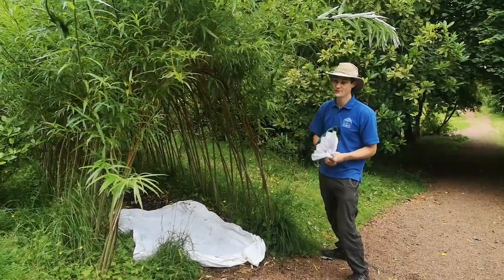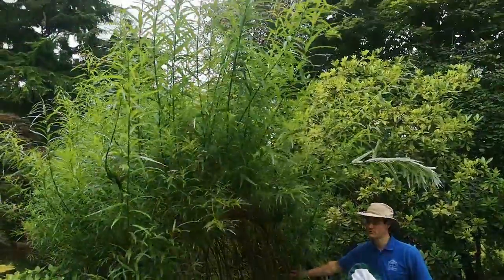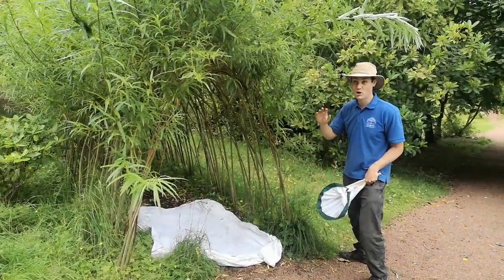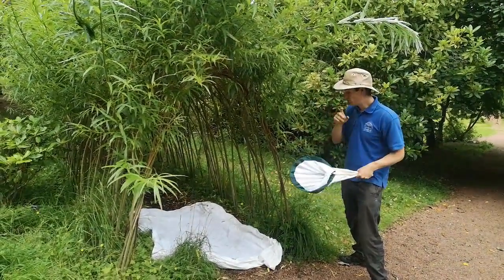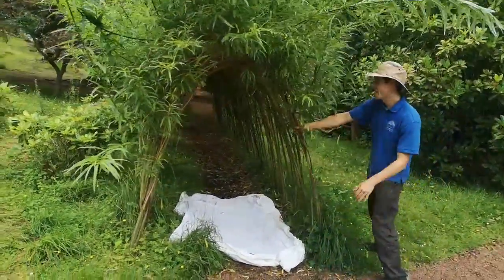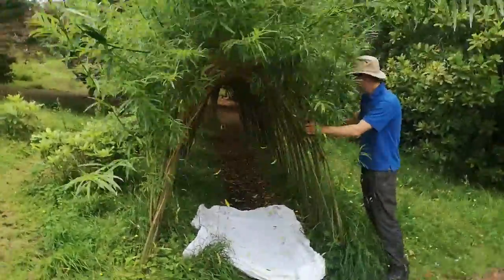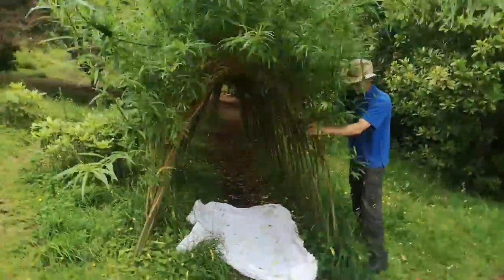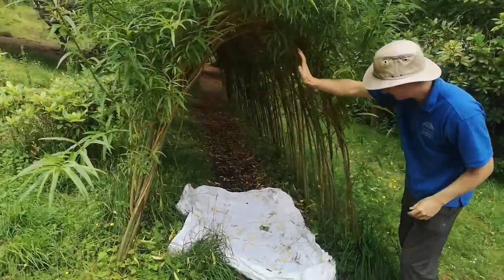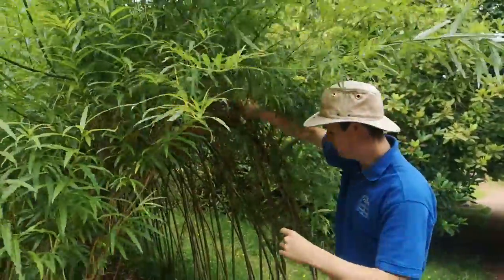The first thing we're going to do — and you can try this at home — is we're underneath this willow tree. It's a type of tree that we're keeping trimmed into a tunnel, but you can do this under any small tree. All you need is a white sheet like that on the ground, and then I'm going to shake all of this. What's happening is lots of insects and lots of leaves are falling onto the sheet, and that lets you see just what's living in the plants round about.